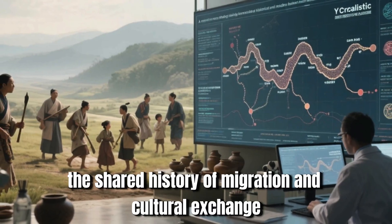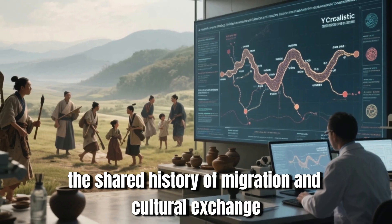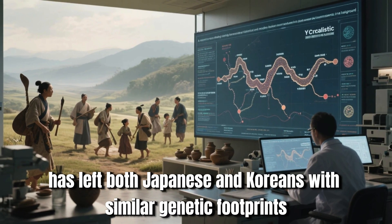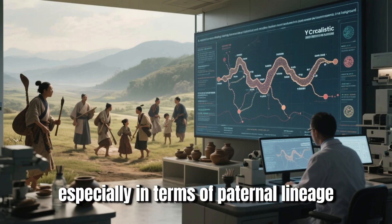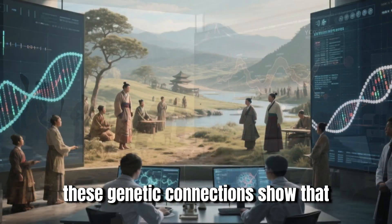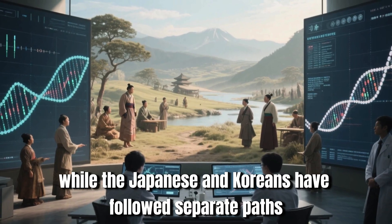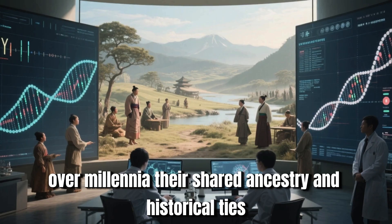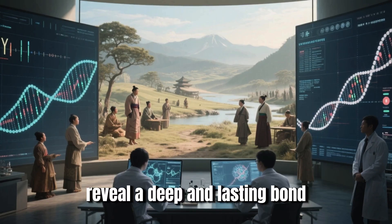Despite these differences over time, the shared history of migration and cultural exchange has left both Japanese and Koreans with similar genetic footprints, especially in terms of paternal lineage. These genetic connections show that while the Japanese and Koreans have followed separate paths over millennia, their shared ancestry and historical ties reveal a deep and lasting bond.